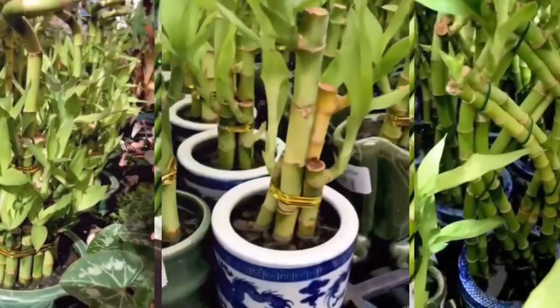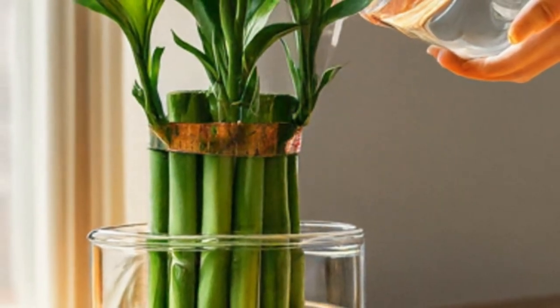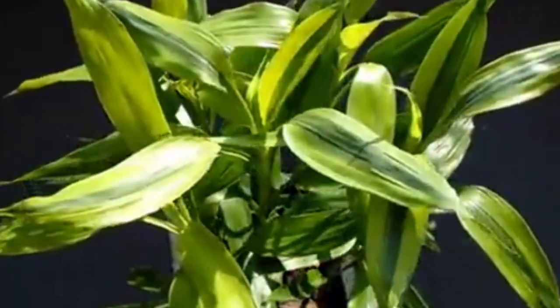To summarise: indoors, Lucky Bamboo typically grows 1 to 3 feet, but with optimal care it can exceed that expected indoor height. Outdoors, in tropical conditions, it can grow to 5 feet. Remember, factors like light, water and nutrients are essential for its growth. Keep an eye out for pests like spider mites or mealybugs, as these can hinder growth and should be treated promptly. Finally, you have the ability to control the height of your Lucky Bamboo, tailoring it to fit perfectly in your space.